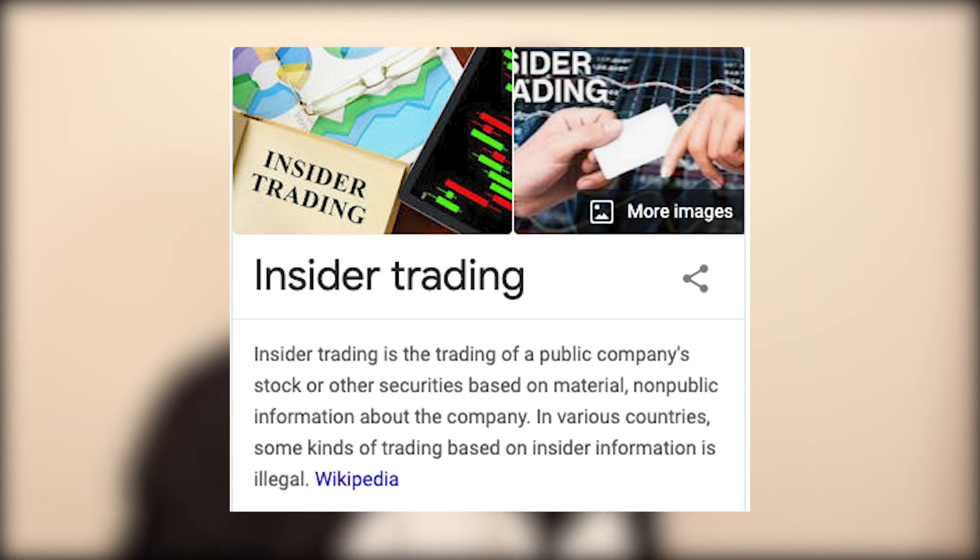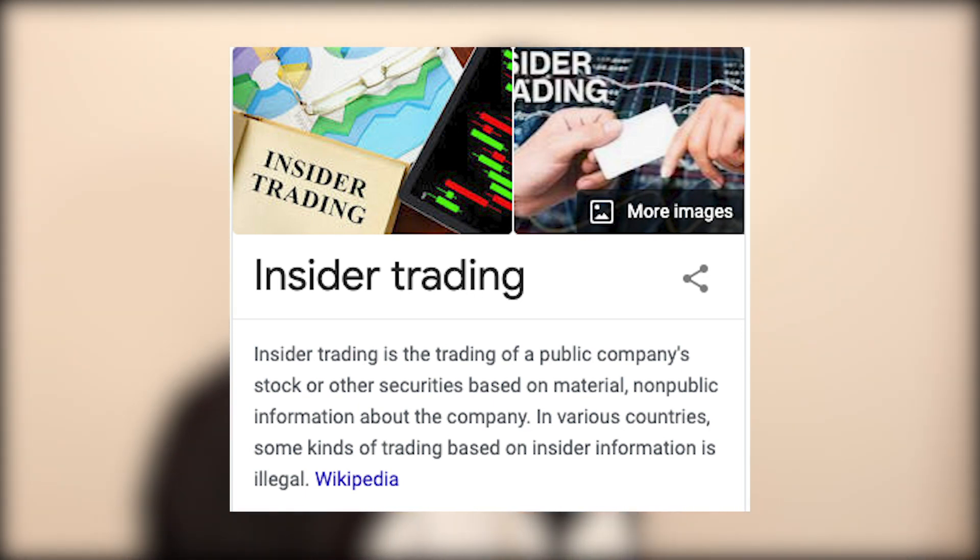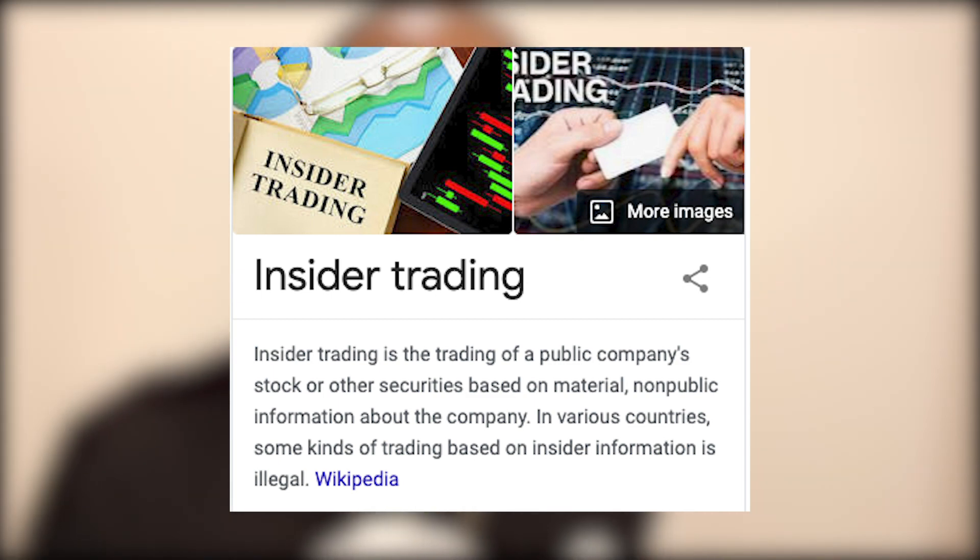A lot of you may have heard of the term insider trading. Basically what this is, is trading of public company stock or other securities based on material or non-public information of the company. Hypothetically, if you knew some of this information, it could make you a lot of money, and that sounds like a good proposition for anybody.